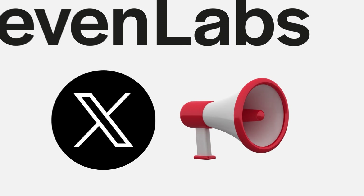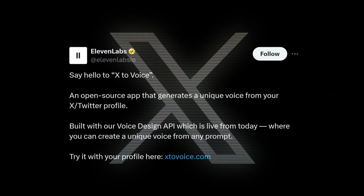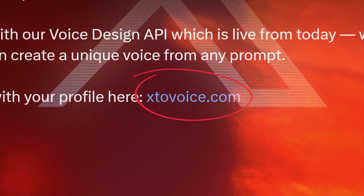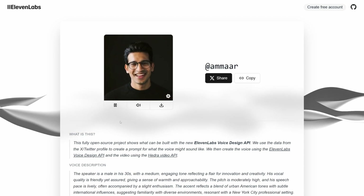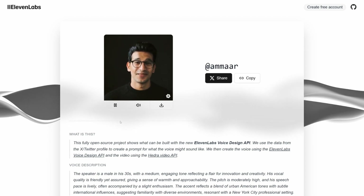ElevenLabs just launched a tool called X2 Voice that turns your Twitter profile into an AI voice. Go to x2voice.com, plug in your Twitter handle, and watch it analyze your profile and tweets to create a unique voice that matches your online personality. They're using their brand new Voice Design API, which just went live. Since it's open source, developers can build on top of it and create even more amazing voice tools.